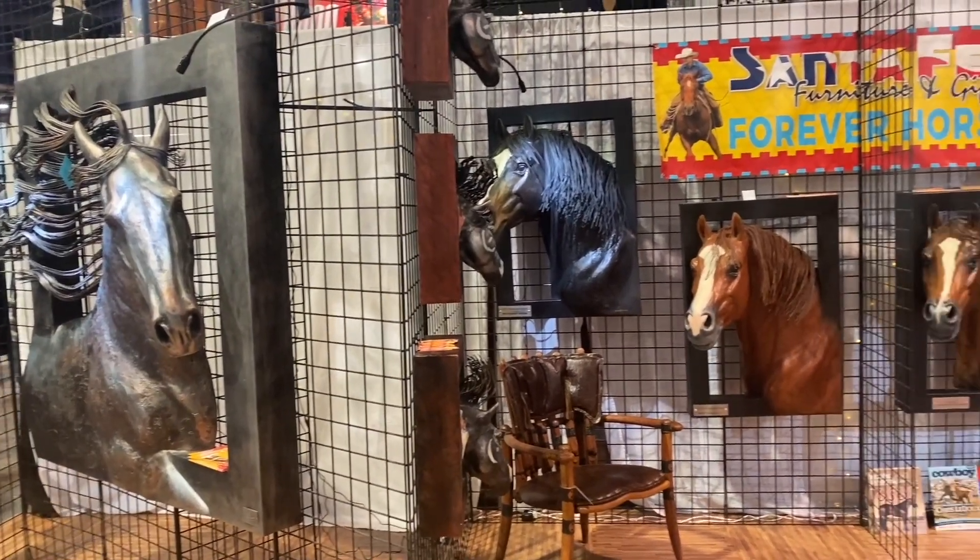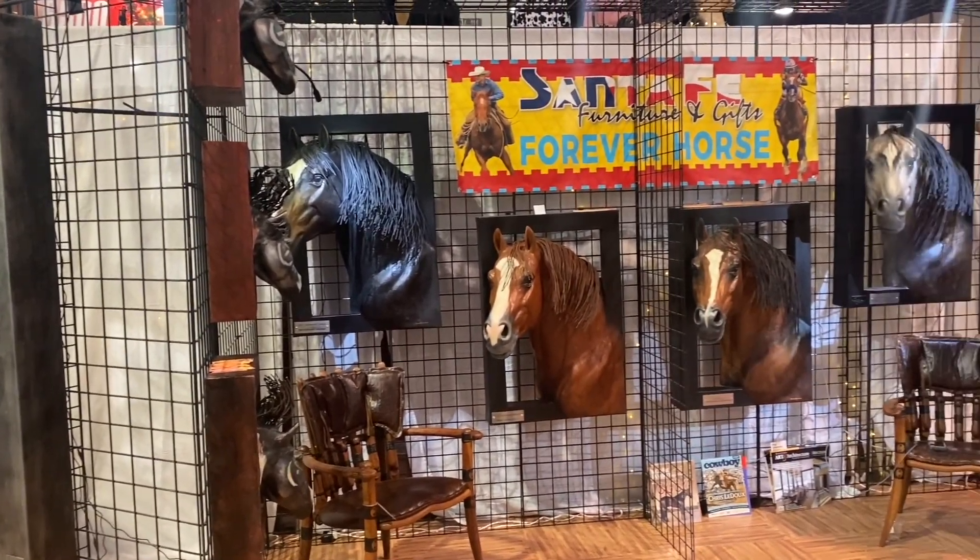These horses are made from fiberglass and he'll make a reproduction of your horse from a photograph.